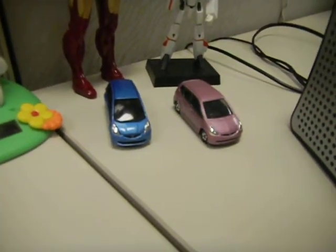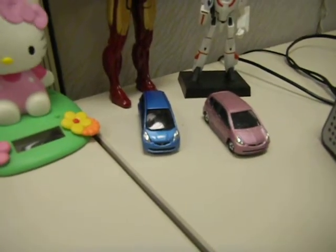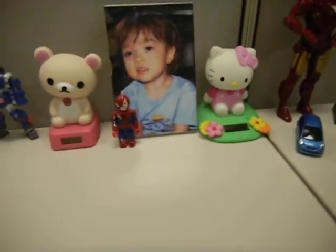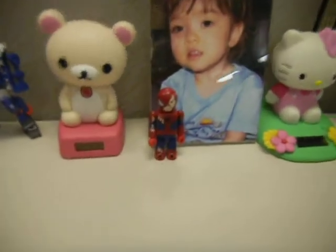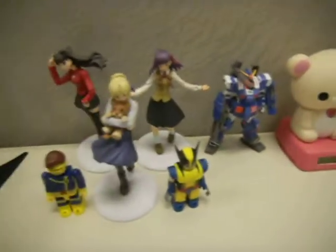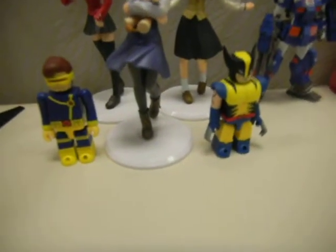There's my Honda Fit Tomica cars — it's kind of like Matchbox or Hot Wheels in Japan. And these are... this is a picture of my daughter. I have my little Hello Kitty and Kodakuma bobbleheads, and Spider-Man Kubrick. This is Gundam. I've got my Fate Stay Night figures here, and I've got some X-Men Kubricks here.